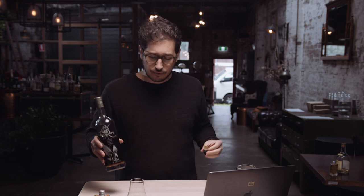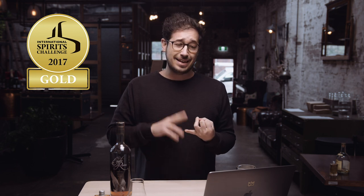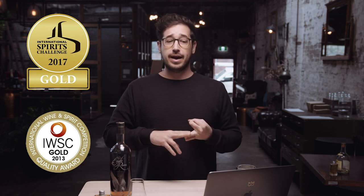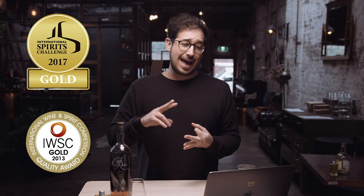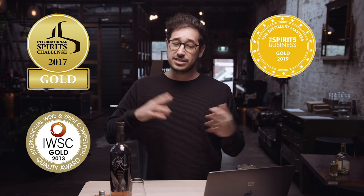Just to highlight the amount of praise this whiskey has — it's won the Gold American Whiskey at the 2017 International Spirit Challenge, the Gold Outstanding from the Worldwide Whiskey Bourbon 2013 Challenge, and a Gold Bourbon Super Premium 2019. The list goes on.